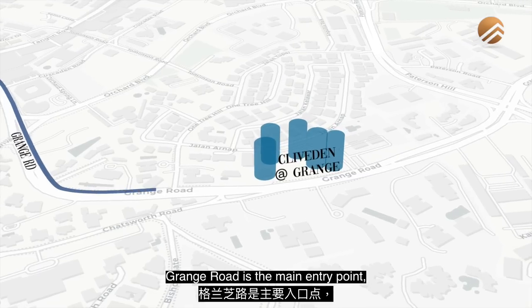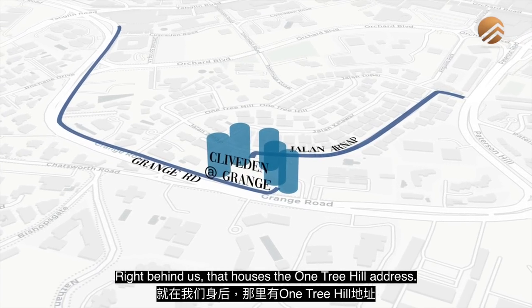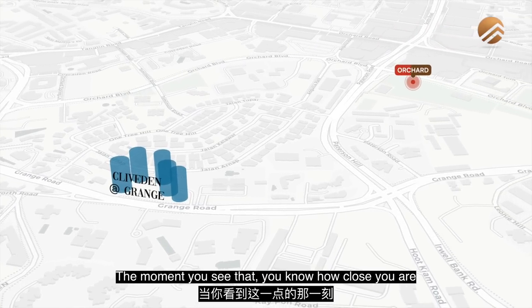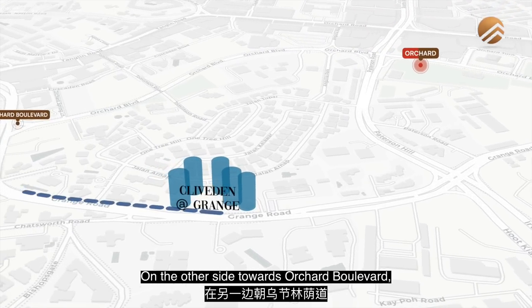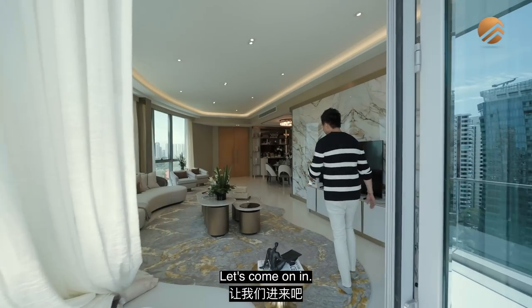Grange Road is the main entry point, but Cliveden also has a secondary entrance from Jalan Anab, the landed enclave behind us that houses the One Tree Hill address. That's the main Orchard MRT station area. Towards Orchard Boulevard on the other side, it's about 800 meters away — approximately an eight-minute walk. In future, when the Thomson–East Coast Line is completed, connectivity will be even better.